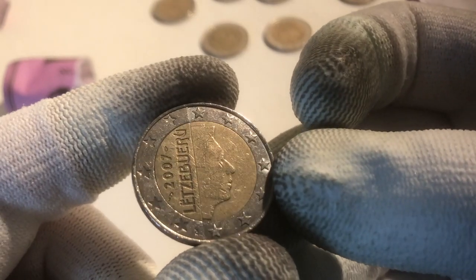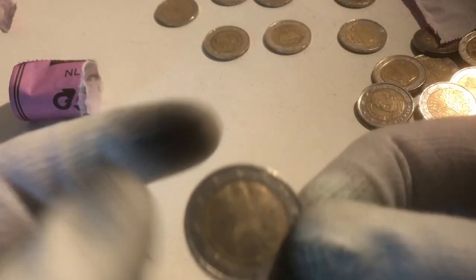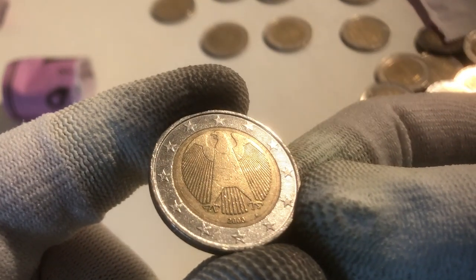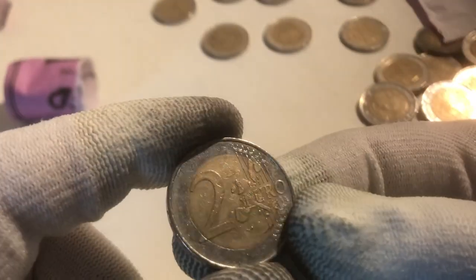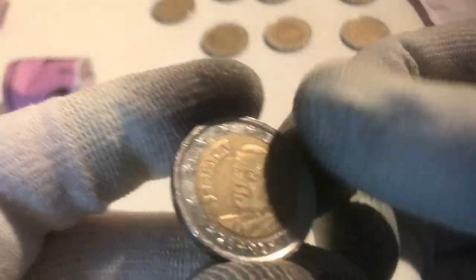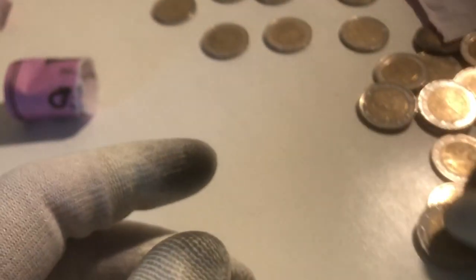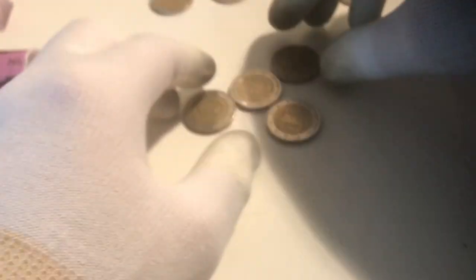Here we have a coin from Luxembourg from the year 2007. And the last two coins: one from Germany from the year 2003, and the last one is a coin from Spain from the year 2002. So we found more commemoratives in the second row.